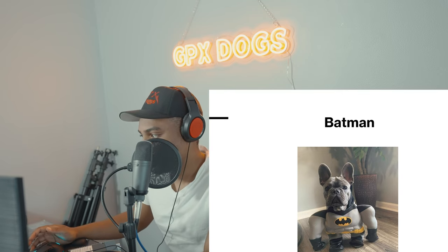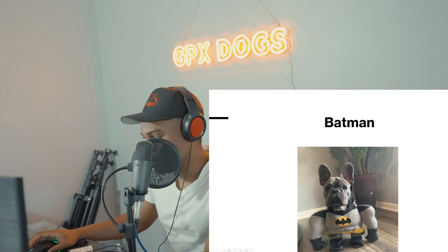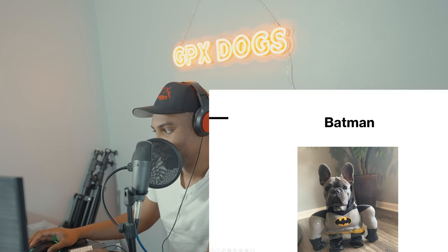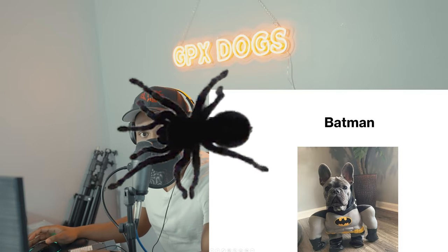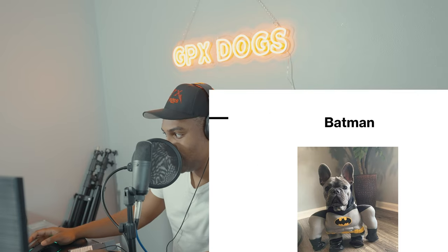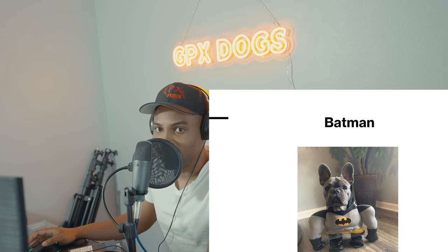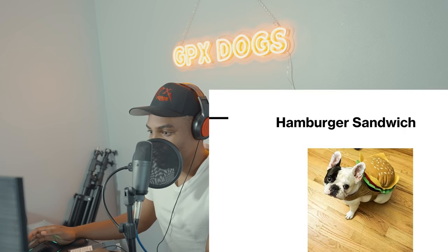So Batman — this is very creative. Of course, the French Bulldog's legs are back there, not really in the Batman costume legs, but it looks pretty creative and funny, like he's trying to save the world.